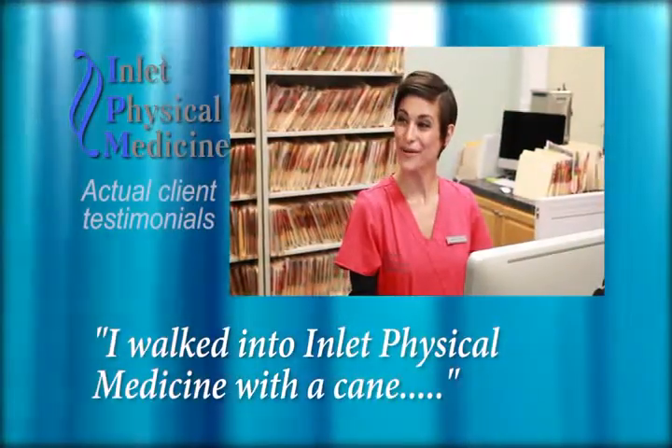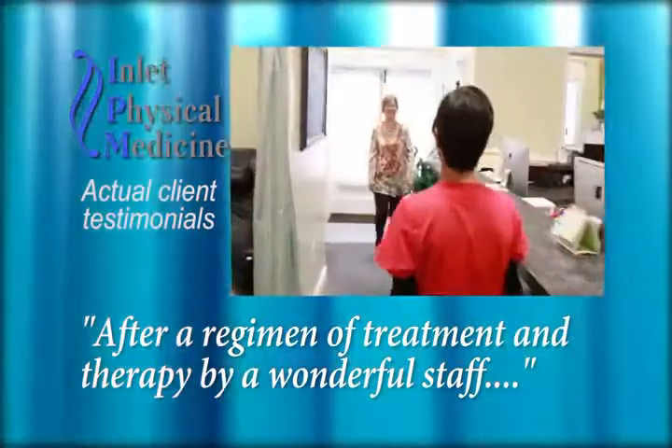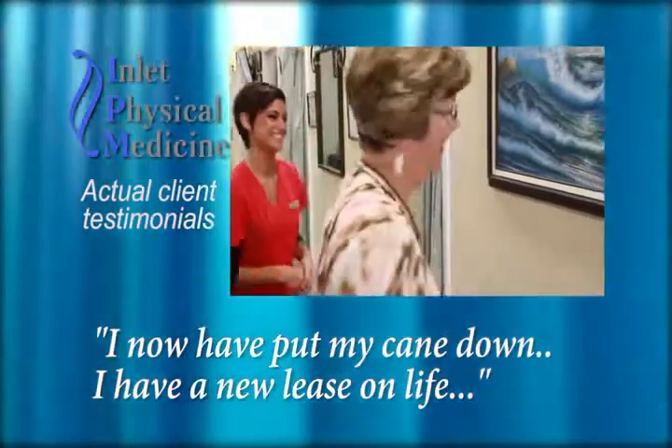I walked into Inlet Physical Medicine with a cane. After a regimen of treatments and therapy by a wonderful staff, I have now put my cane down. I have a new lease on life.